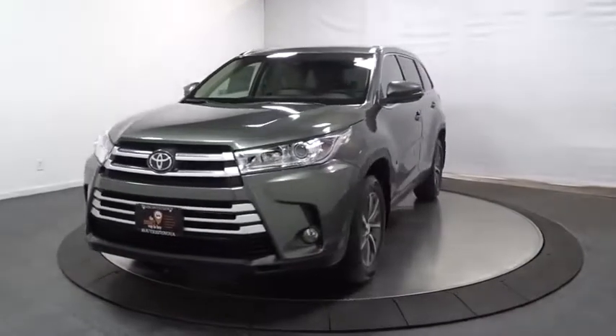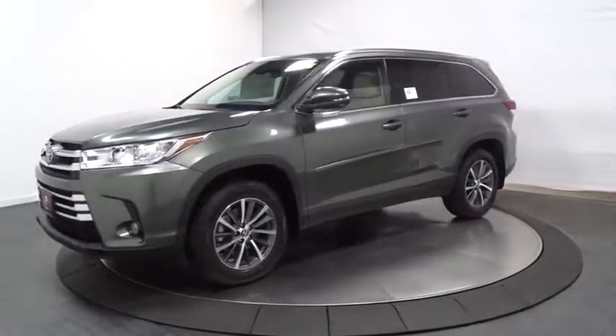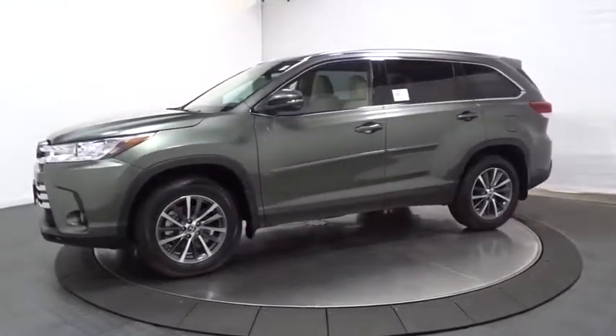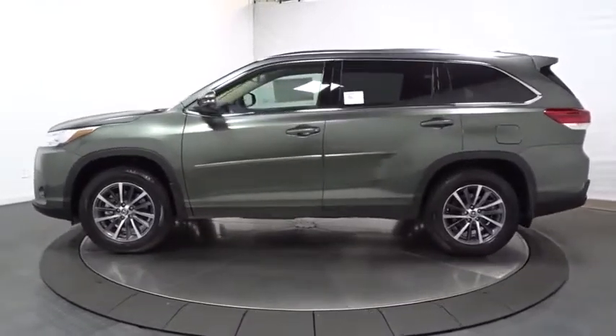Stop by and take a look at the 2019 Toyota Highlander. The Highlander is the SUV that's thought of everything. The Highlander offers seating for up to seven and features Toyota's innovative center stow design.